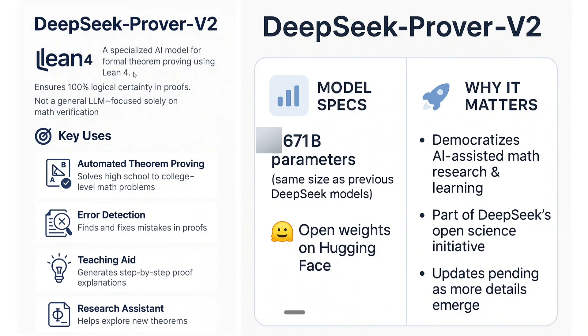Previously, DeepSeek Prover versions have been released — DeepSeek Prover 1.5 and now this is the V2 version. Not much information has been revealed by DeepSeek as usual. They don't announce anything; they just drop the weights on Hugging Face. But I have been able to dig out a bit about the DeepSeek Prover model series from the previous paper.